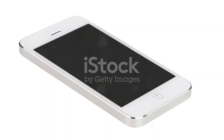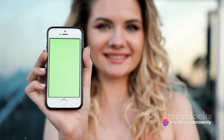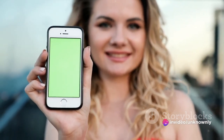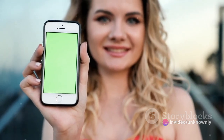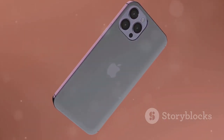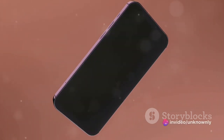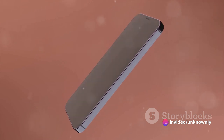Let's take a closer look at the design. The Oppo A53 sports a sleek modern look that's sure to turn heads. Its slim profile combined with rounded edges makes for a comfortable grip. It comes in three captivating colors: fairy white, electric black, and fancy blue, each adding a unique touch of personality.